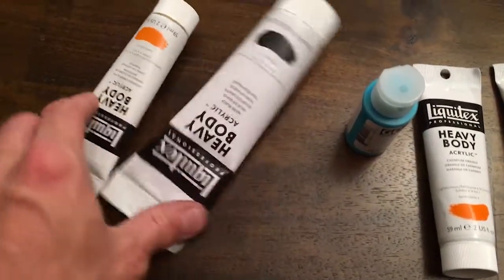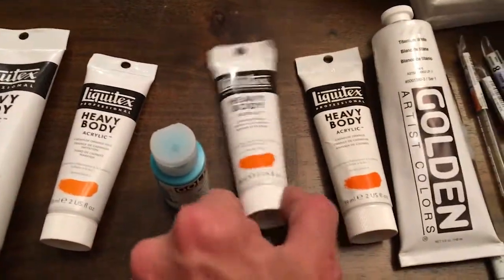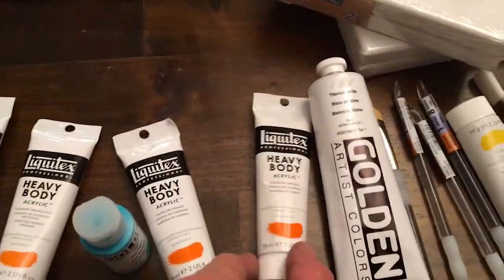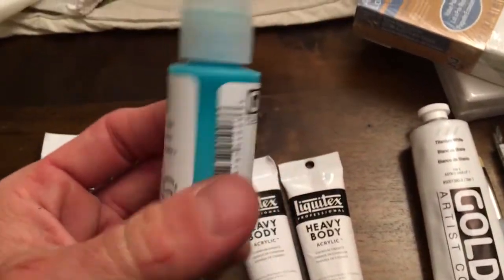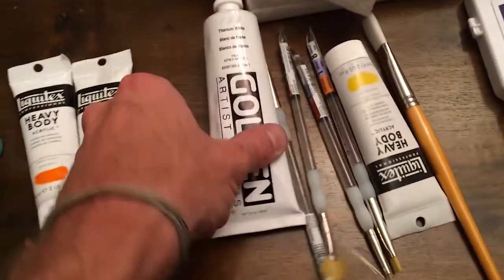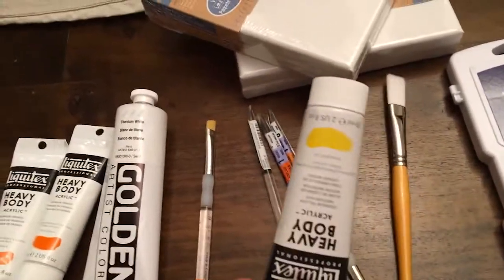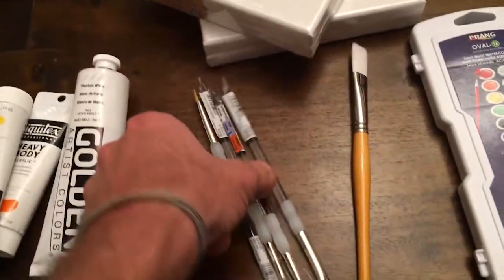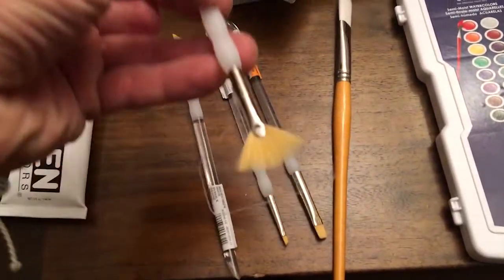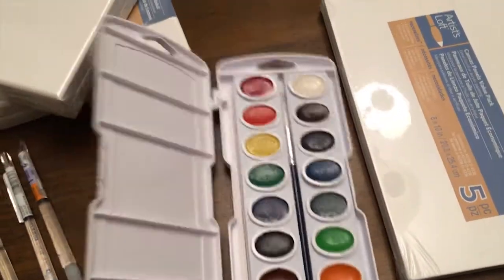Just so you guys can see — got some of this paint, this was on sale, it's really cheap. I like that color a lot, going to try to use it somewhere. Got the white, the black — that was on sale as well. Got some new brushes, a fan brush, watercolors, and some canvas.